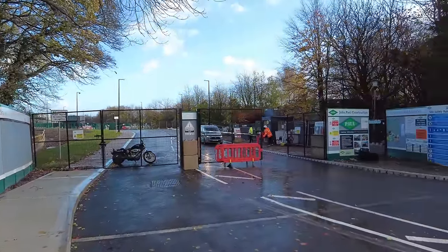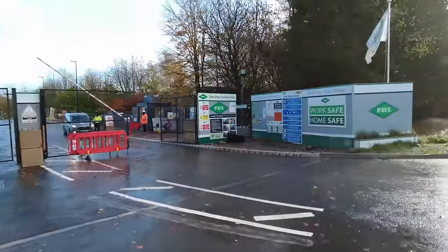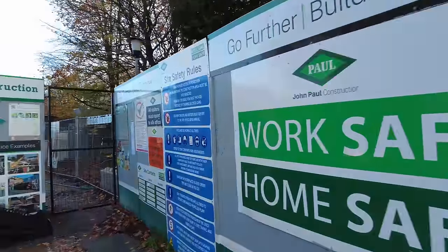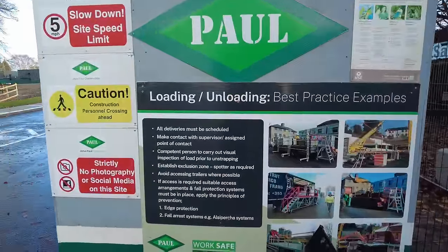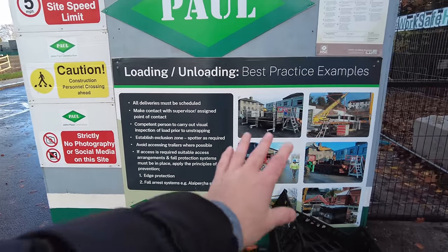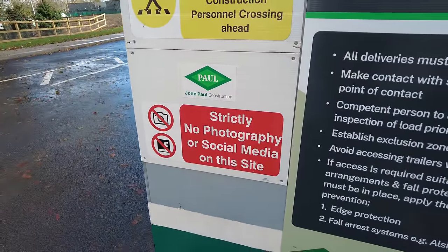They have got security — there's two people in the gatehouse. And there's a lot of literature around. Let's have a look at what it says. Work safe, home safe. All deliveries must be scheduled. Make contact with supervisor. Competent person. So it's all to do with delivering, and standards are very high. Oh look — strictly no photography or social media on the site.